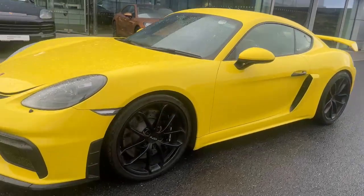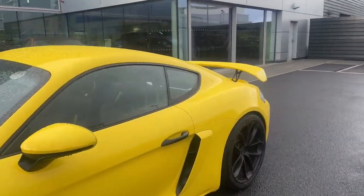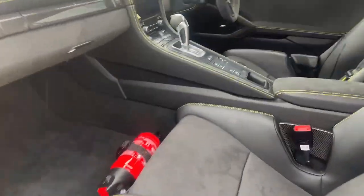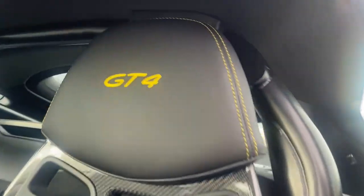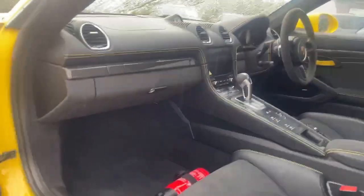Coming around, we can see the GT4 on the wheels finished in black satin, matching the door handles in black satin as well. As we come in onto the passenger side, we see the fire extinguisher attached to the bottom, full bucket seats in GT4 with yellow stitching all around to match the car, and a full Bose sound system throughout the whole car as well.